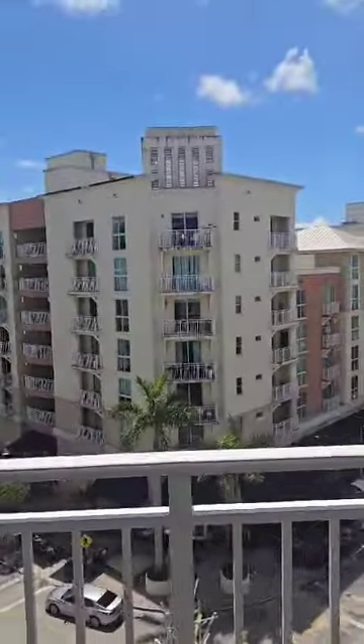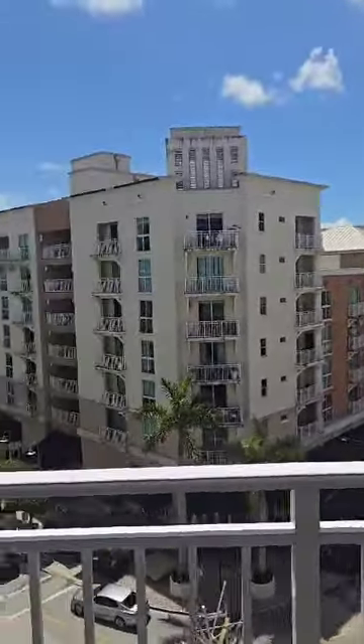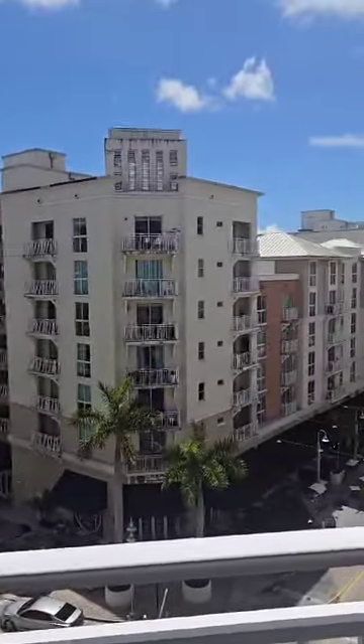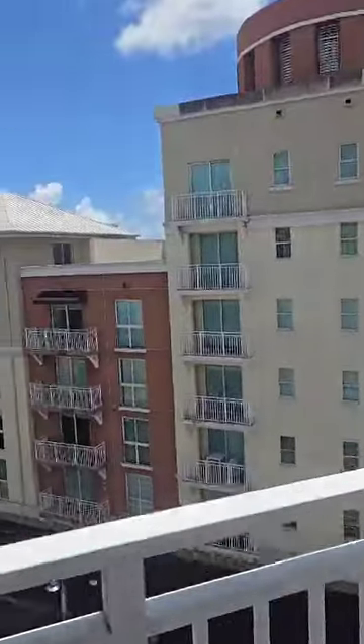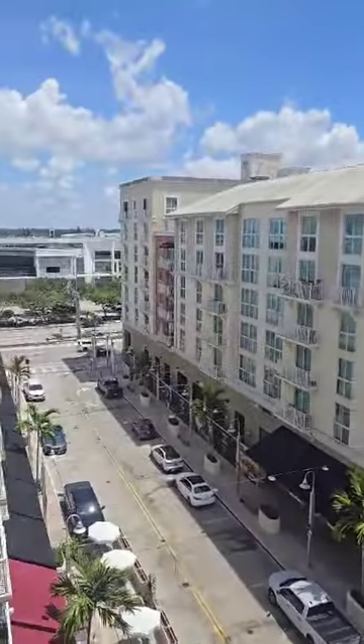This is the penthouse floor of Downtown Dayland. As you can see, most of the other units only have a balcony. This one has a balcony and it has a terrace.